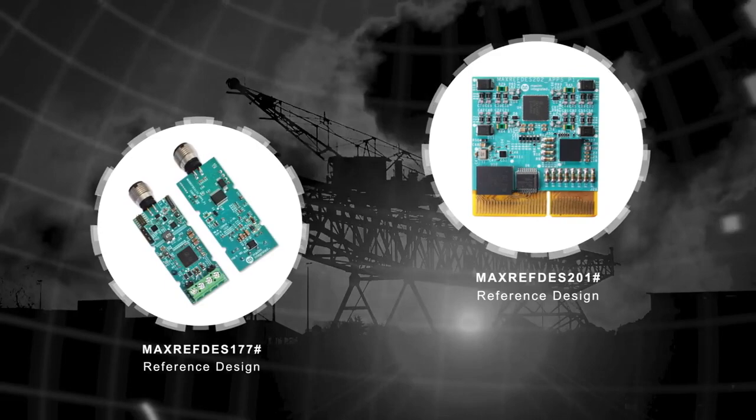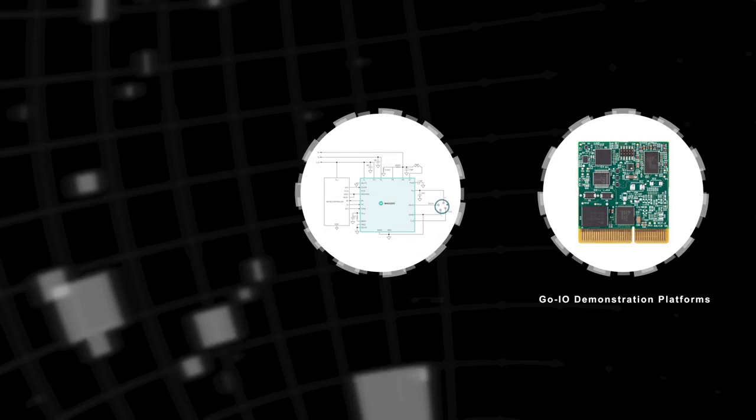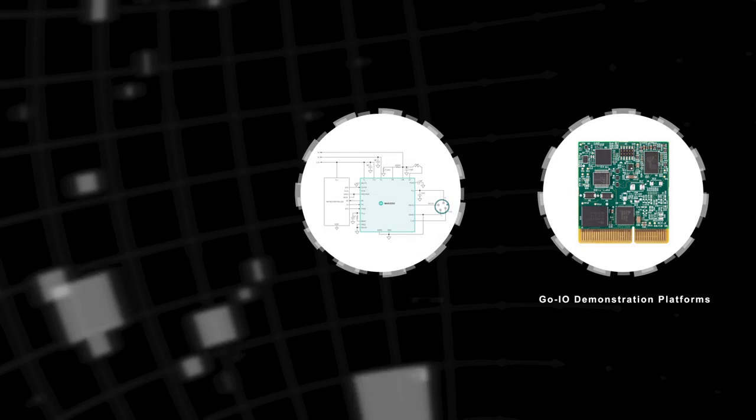Maxim's I/O product portfolio continues to empower intelligence at the edge by offering customers optimized chipsets for factory, building, and a variety of industrial automation platforms in less than 1 cubic inch of space. These Go.I.O. demonstration platforms, device evaluation kits, and IO-Link hub reference designs allow a pathway to improve throughput and reduce operational costs.